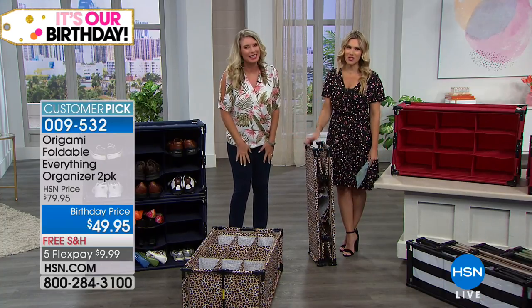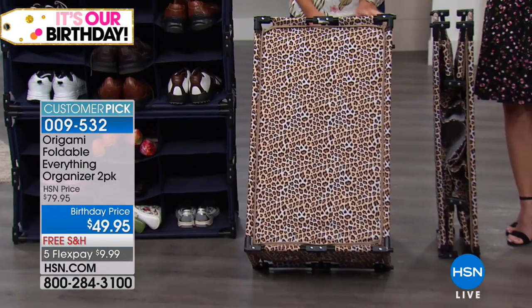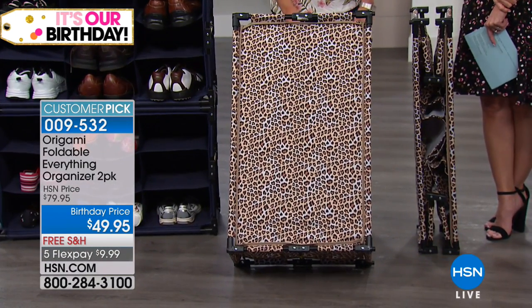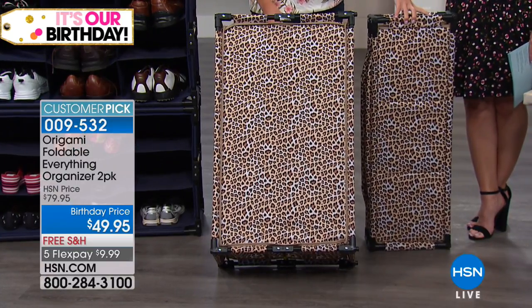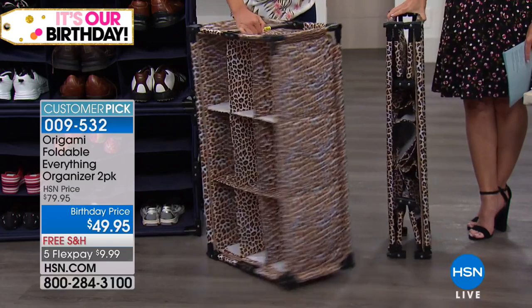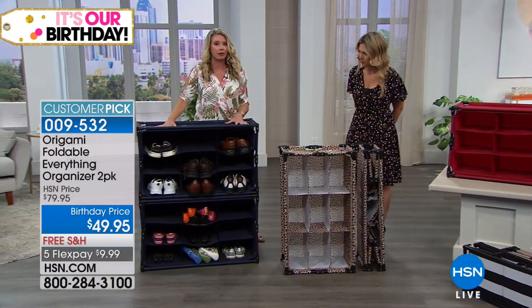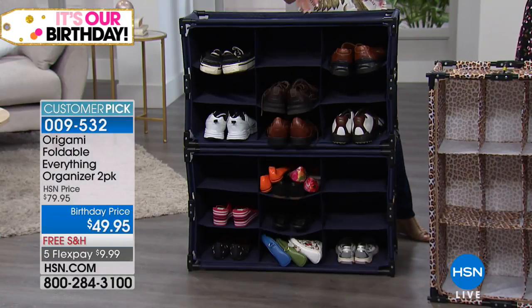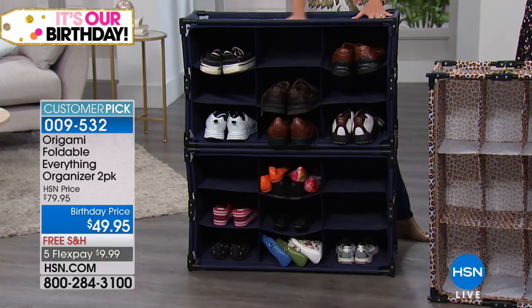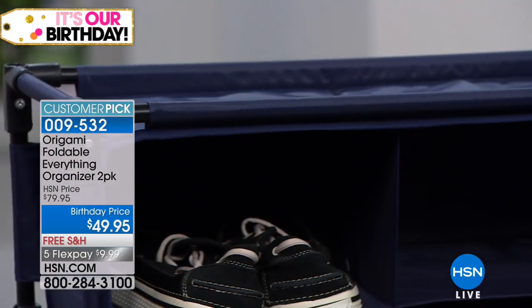We're showing the leopard print because it's wild and sophisticated — very rich, that perfect leopard print. And remember, you're getting two. Let's go through the color options: the navy right here is a true navy. It screams nautical, Nantucket fun — boys' rooms, college dorms, all of that.